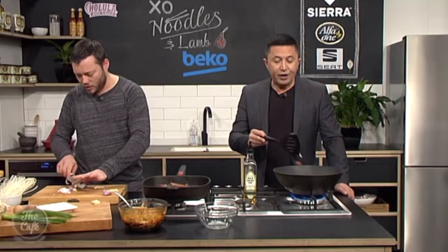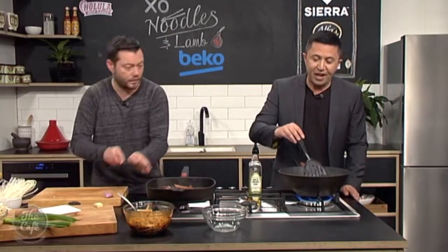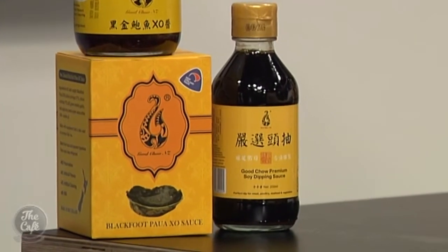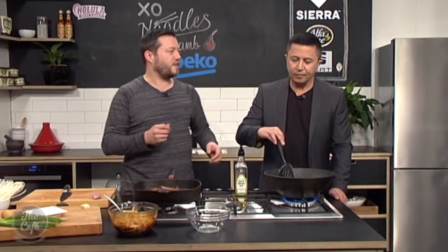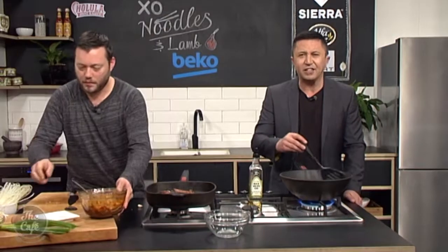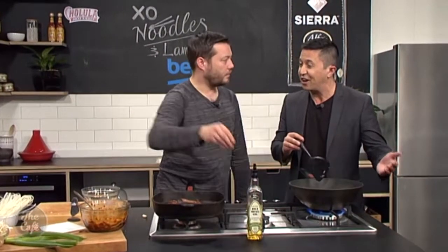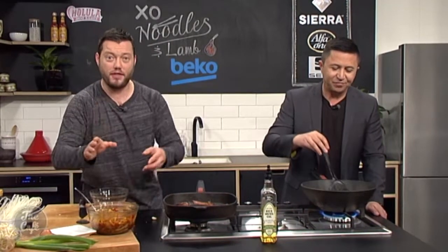You work with a lot of different sauces, Mark — this Good Chow sauce is beautiful, especially that soy sauce. It's so refined — they're taking off the first press, so it's lighter but not lighter in flavor. There's so much flavor but it's lighter, cleaner, and more refreshing. Go to the food show and try it. Good Chow is also responsible for our Blackfoot pāua sauce we're using today — a very unique type of sauce, the only one of its kind in the world, and you can get it here in New Zealand.